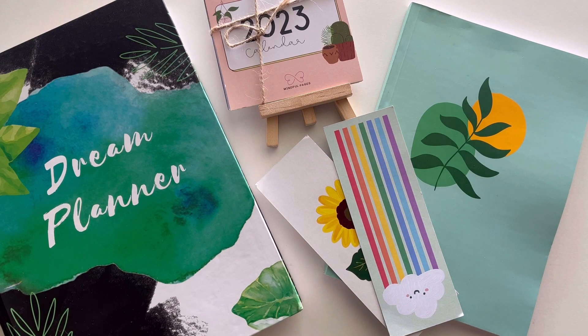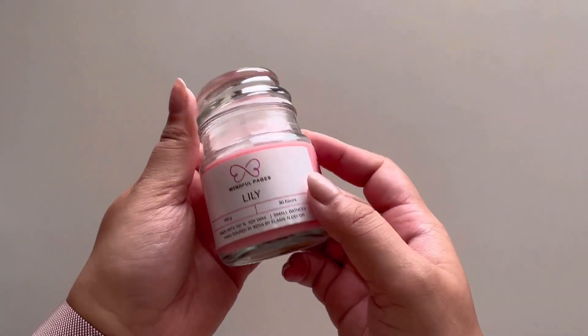Hi guys, welcome back to my channel and welcome to another video. In today's video I'm going to be sharing with you all a planner review. This was actually sent to me by Mindful Pages — it's a nice small growing brand on Instagram, I'll leave the links below. This is an undated planner, so that's the best part.